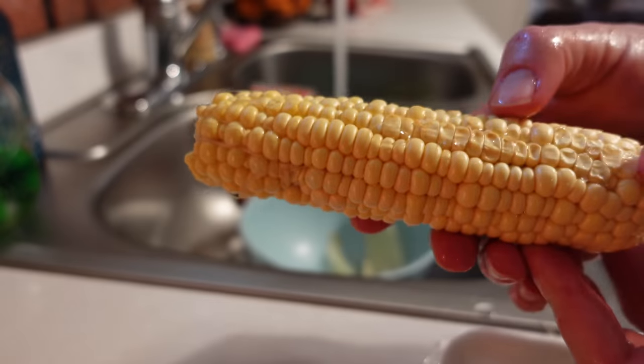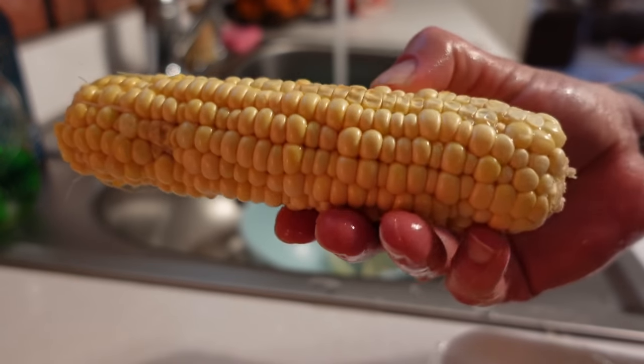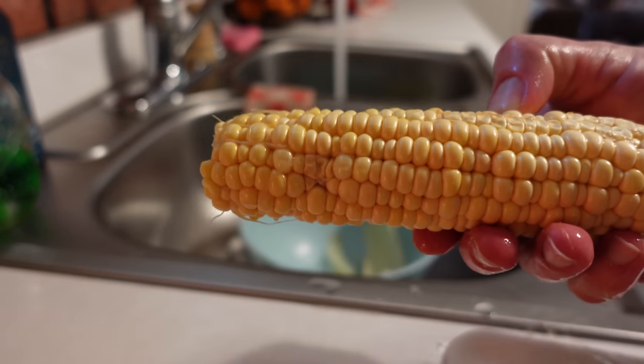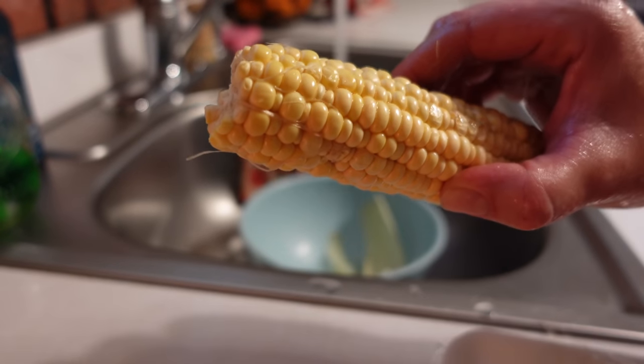Looking at the corn — it's a very tiny piece and it's not looking its best. I'll boil it and try the first bite to make sure it tastes okay. Maybe it's just a different kind of corn, but it's not looking great.